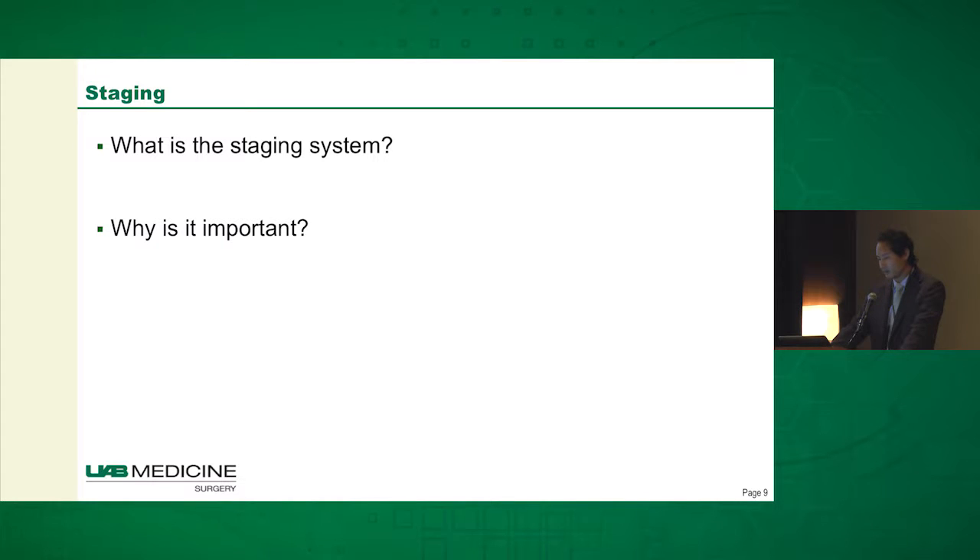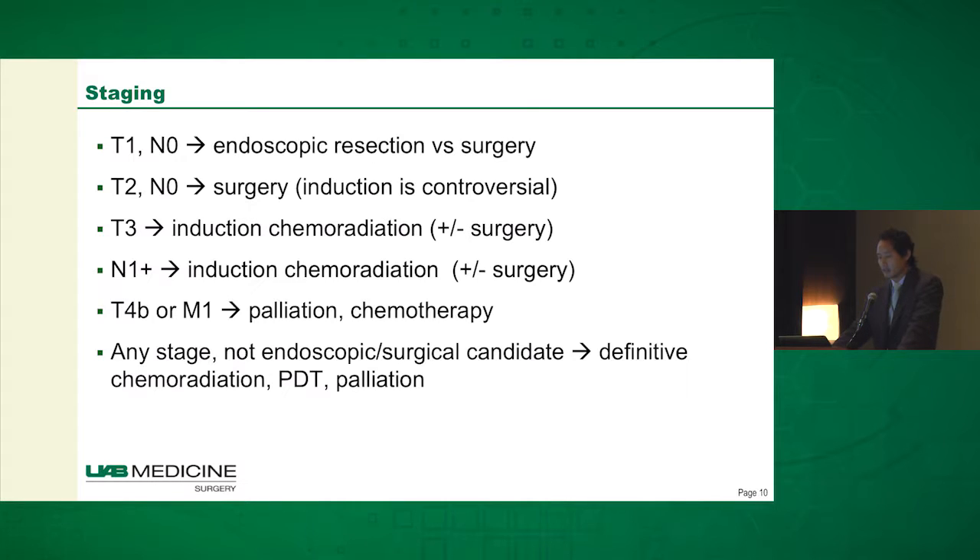What is the staging system, and more importantly, why is it important? The staging really determines the best therapy for the patient — that's really the bottom line.